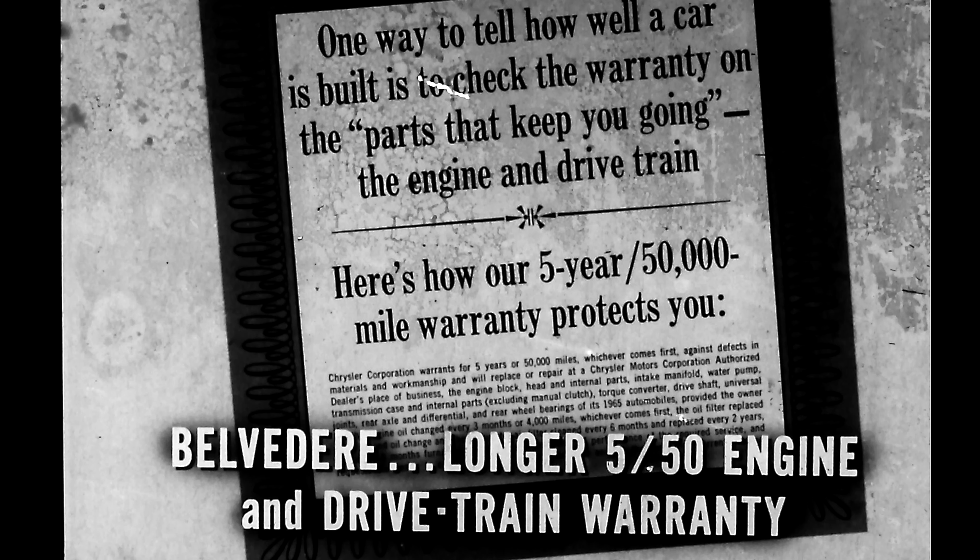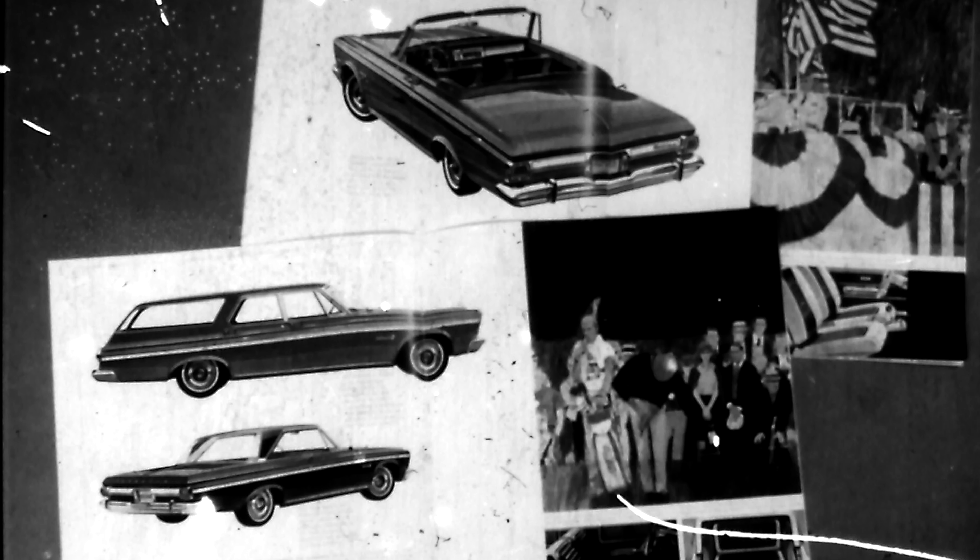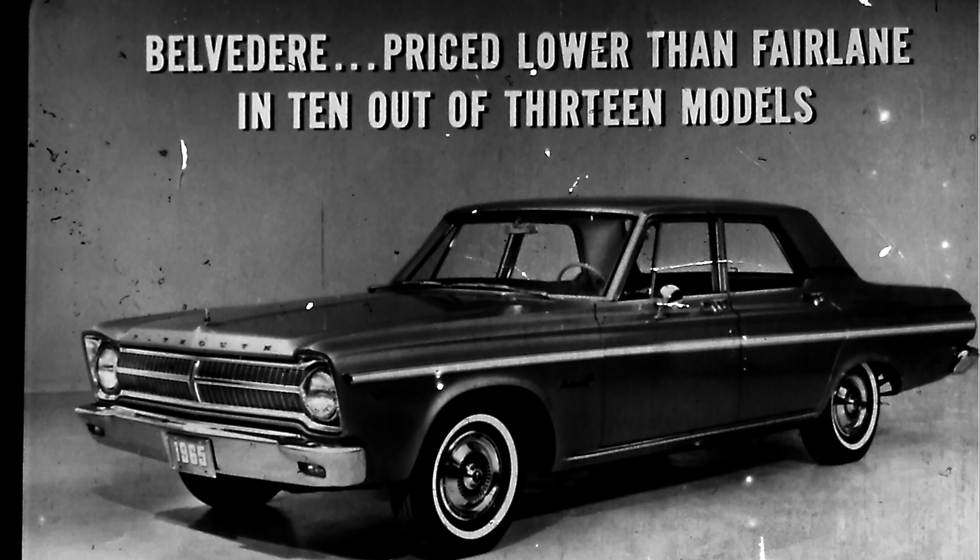Here's what Ford says about models: Fairlane for 1965 comes in two- and four-door sedans, a two-door hardtop sports coupe, and two station wagons. You can get those models in Belvedere too — and Belvedere also offers two convertibles and a three-seat station wagon, giving buyers three models that the Fairlane buyer can't get. And Belvedere is priced lower than Fairlane on 10 out of 13 comparable models.